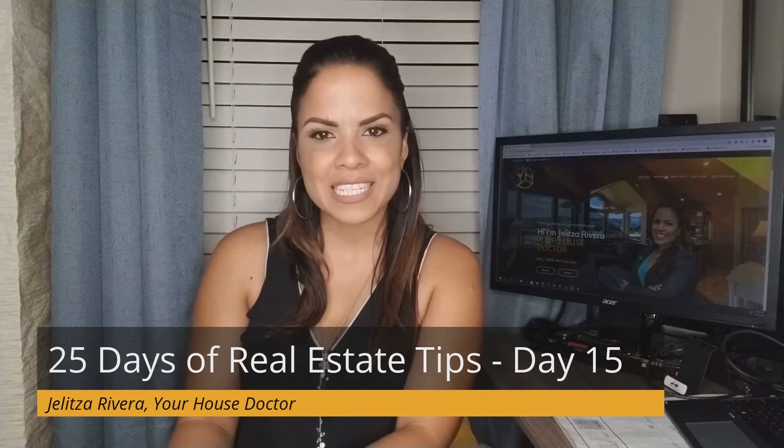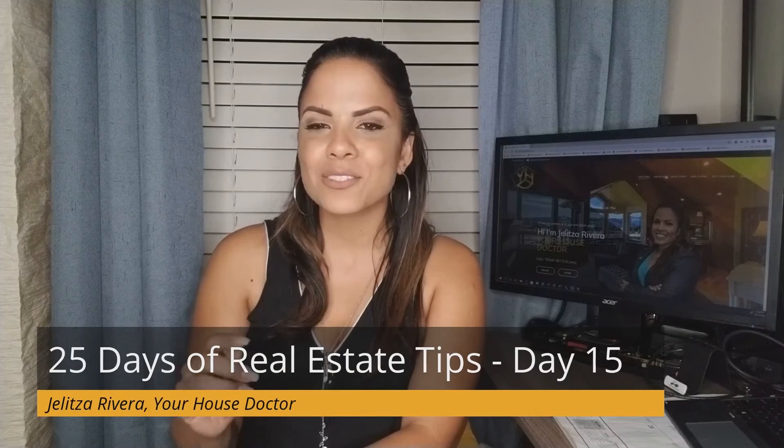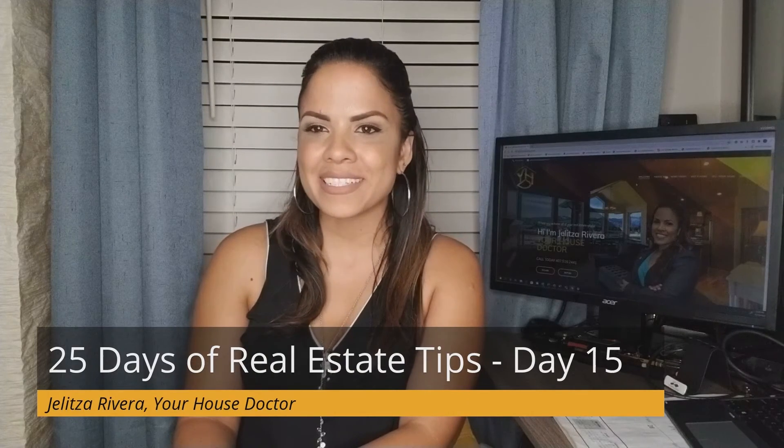But there you have it, tip number 15. For this and the rest of the 25 days of real estate tips, subscribe to my YouTube channel. Until next time, ciao.